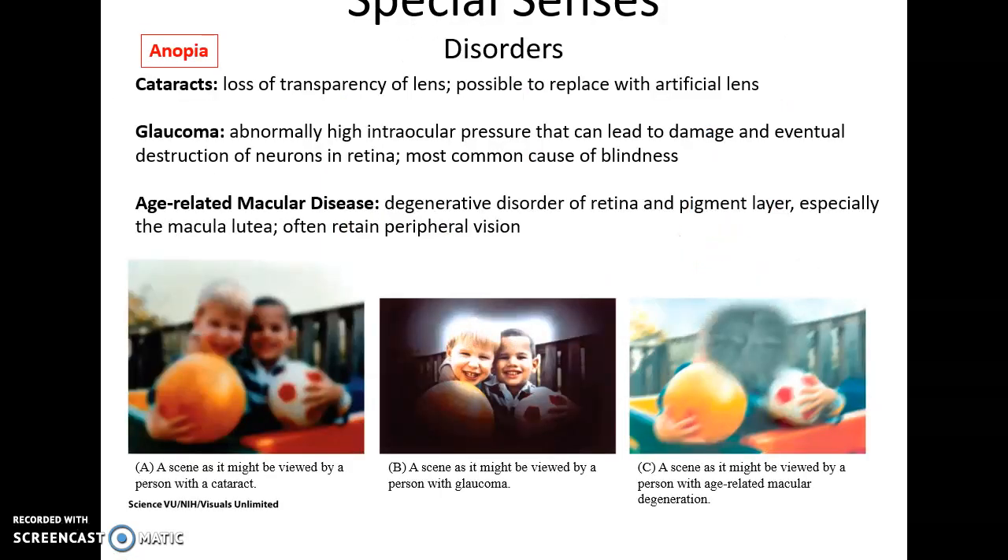Eye disorders associated with blindness include cataracts — loss of transparency of the lens as solid particulates develop and progressively blur vision, though artificial lenses can replace them. Glaucoma is abnormally high pressure within the eyeball that damages retinal neurons, causing progressive loss of peripheral vision leading to blindness. Age-related macular degeneration is a degenerative disorder targeting the retina and pigment layer in the macula lutea, causing progressive loss of central vision spreading outward over time.